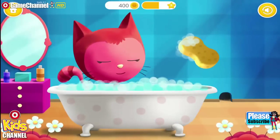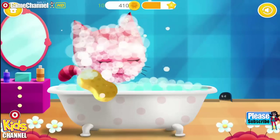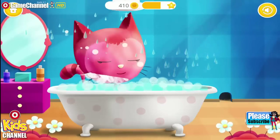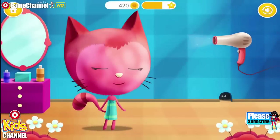Use the sponge to wash Kitty's face! Great! Now rinse the soap off! Can you dry Kitty's coat?